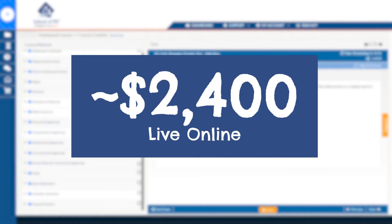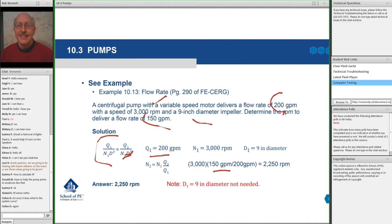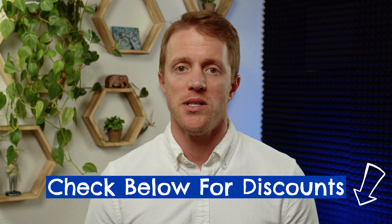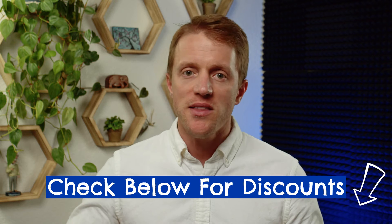In terms of costs, School of PE offers nice value. Their live online course costs around $2,400 full retail, and their on-demand course runs around $1,800. That's actually middle-of-the-road for PE exam prep courses. School of PE is aggressive with discounts — you can generally find the course for around $300 off during early registration, and usually stack that with a coupon code for an additional $100 or so off. I'll keep the description below updated with the most current discounts and promo codes for all the companies I'll be discussing today.